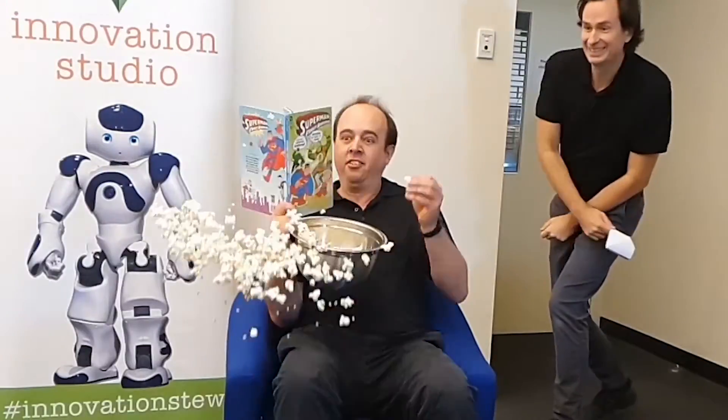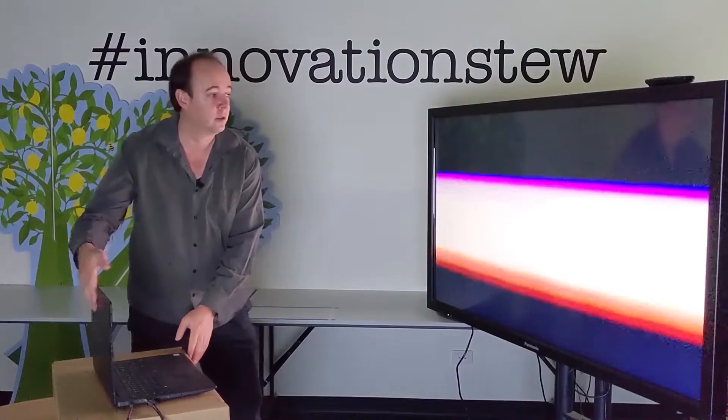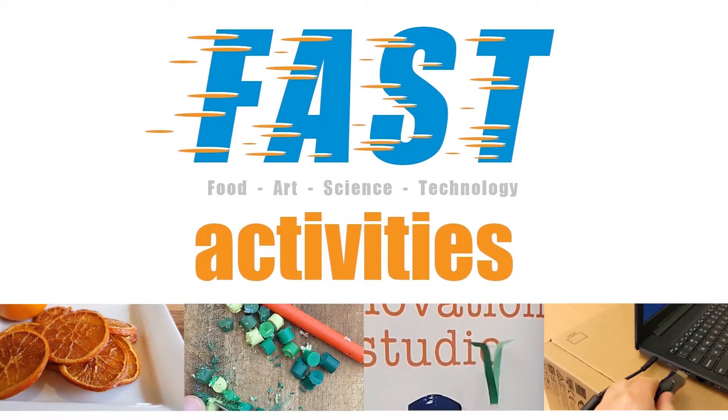These school holidays the CNRL library teams have created loads of fast video workshops for you to do at home. FAST is food, art, science and technology, so get ready for FAST fun.